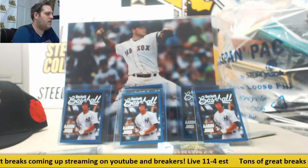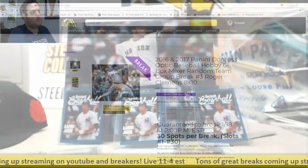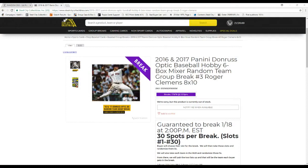What is going on, everybody? Welcome back to the CIO City Breaker. We're about to do our 2016-17 Panini Donruss Optic Hobby 6-Box Mixer Random Team Group Break. Giving away a Roger Clemens 8x10. Guaranteed to break at 2 o'clock — I had a little delay, so 2:15 or so, but I'm close enough.